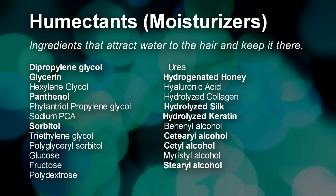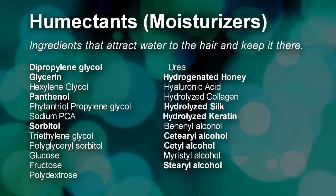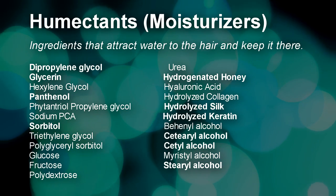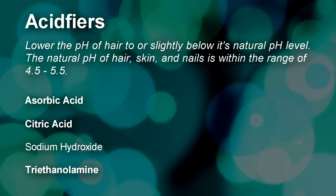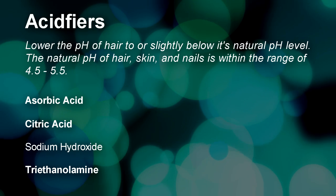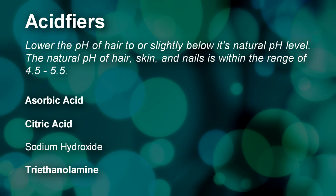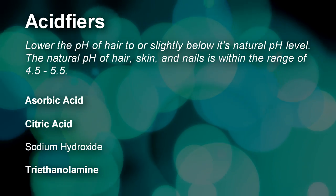Next we have humectants, which are responsible for moisture and moisture retention. Humectants attract and retain moisture by absorbing it onto their surface. Cetyl and cetyl alcohol are in fact conditioning moisturizers — just because you see the word alcohol in an ingredient list doesn't mean you should throw the product away. Next are acidifiers, whose main purpose is to regulate conditioner to a desirable pH level. Since shampoo tends to have a higher pH, it's important to follow up with conditioner to bring hair back to its natural pH of 4.5 to 5.5.